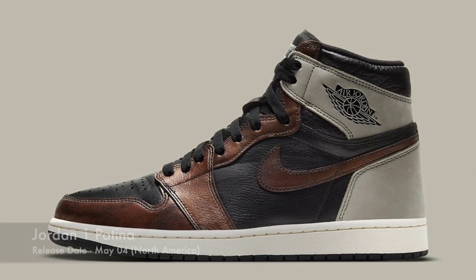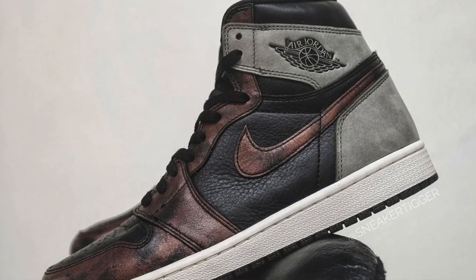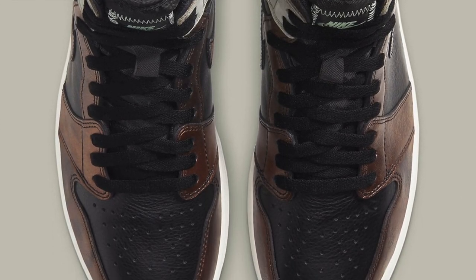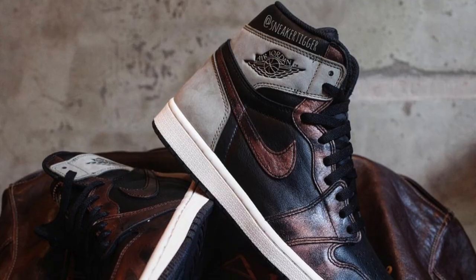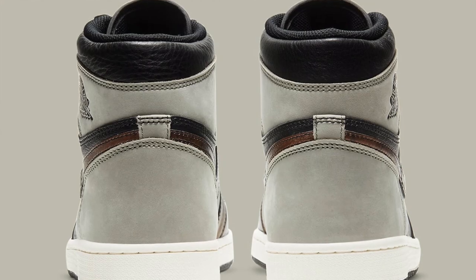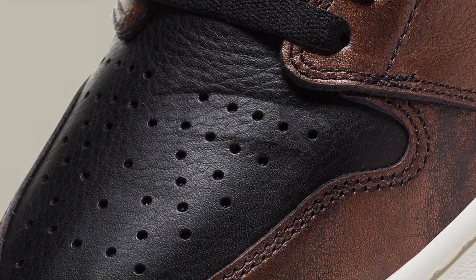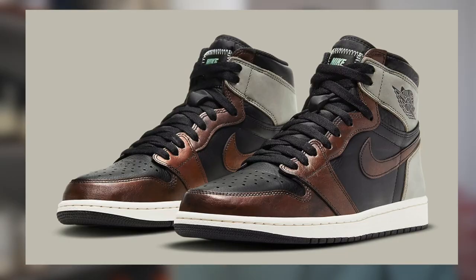Moving on to May the 4th, North America will finally see the release of the Jordan 1 in the Patina colorway. We've already seen the shoe drop pretty much everywhere else in the world. This is definitely a very unique colorway on the Jordan 1. It seems like most people are just not a big fan of the colorway based on how low the resale prices are. I will say, however, I have seen the sneaker in person and seen people wear them outside — they do look pretty fire on feet, and from what I heard, the quality on this sneaker is really good. They will definitely sell out. Don't expect the resale prices to be very high though, so this is something that I would just cop to either quick sell or you're going to be holding it for a pretty long time.